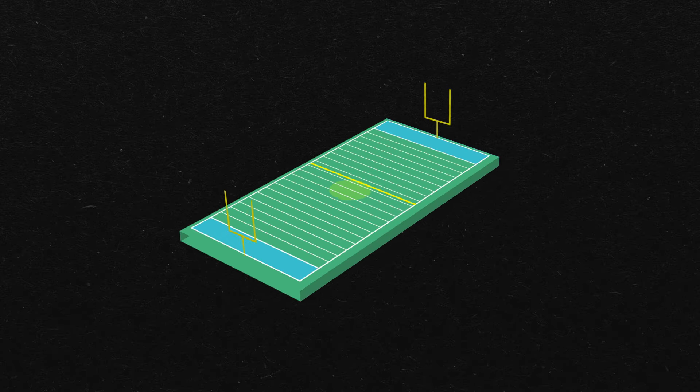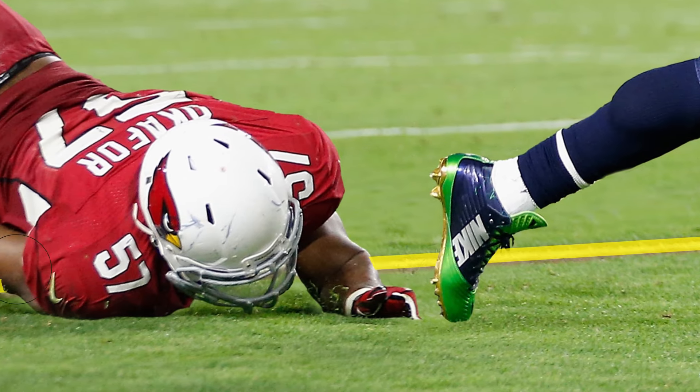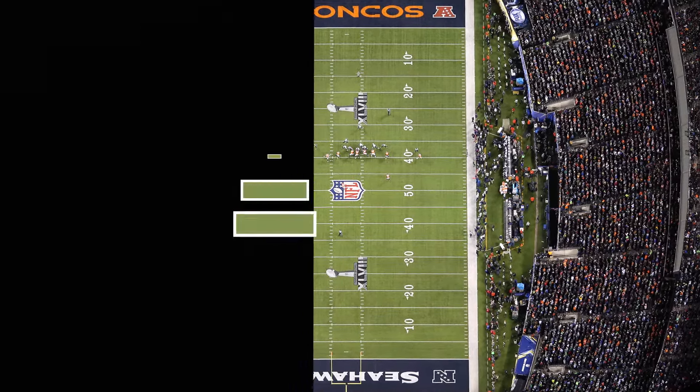The final step is what makes the line kind of magical — removing any part of the line that's obstructed by players, refs, or the ball so that the line looks like it's underneath them, almost painted on the field. The way the computers know which pixels to remove is by sampling the colors.